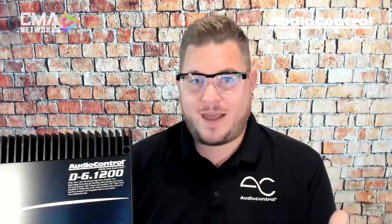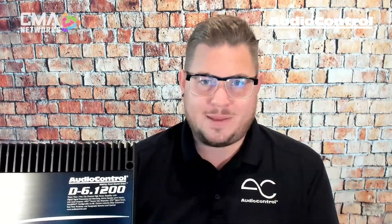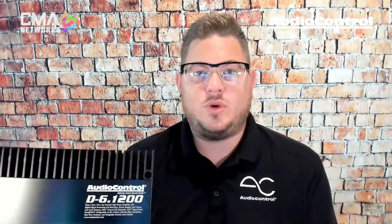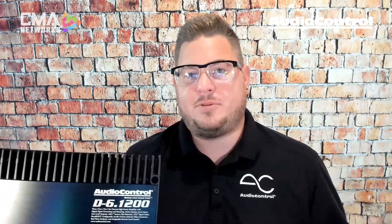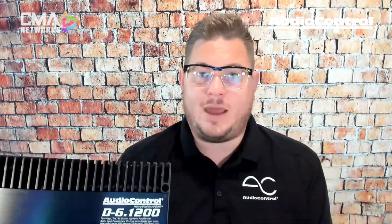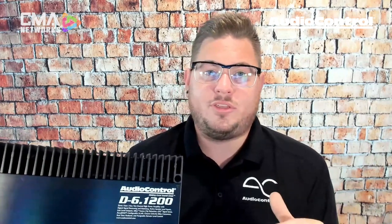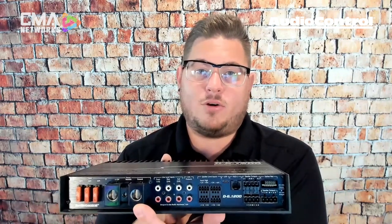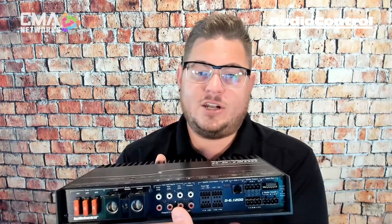The D6.1200 is super versatile — it can be configured as a six, five, four, or three channel, just about however you want. A lot of guys run it as a five channel to start, then add a separate sub amplifier and go active on the front stage. It's also great for an active three-way front stage with tons of power for mid-bass, mid-range, and tweeters. All connections are on one end — heavy gauge power and ground accepting up to one-aught input — plus a host of RCA inputs and a set of RCA outputs for connecting a separate sub amplifier controlled via the DSP.